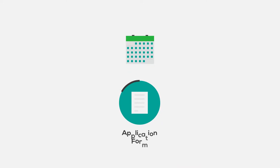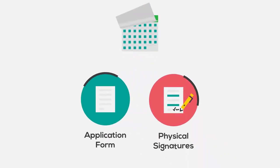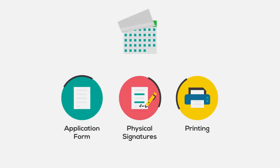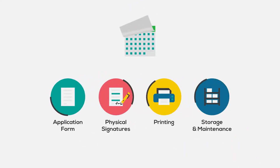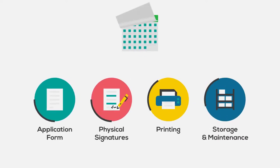The agent has to fill in the details in an application form and get the physical signatures where all are needed, give the receipt acknowledgement as a printout, and store the application form for a period of 20 years in a storeroom for audit purposes as per the regulator.